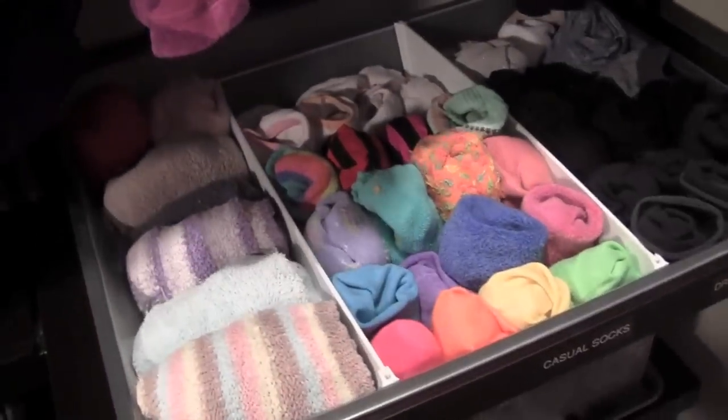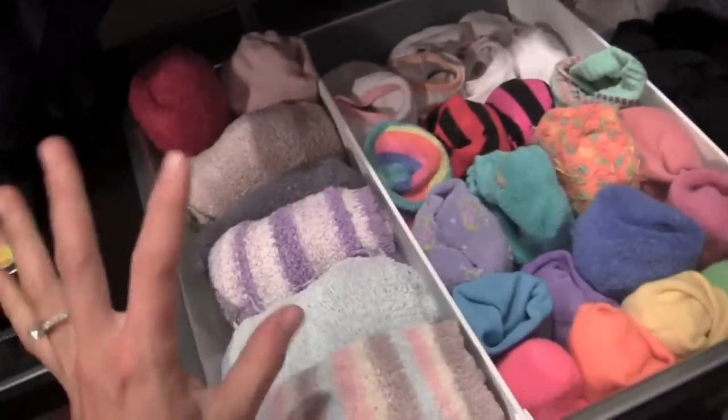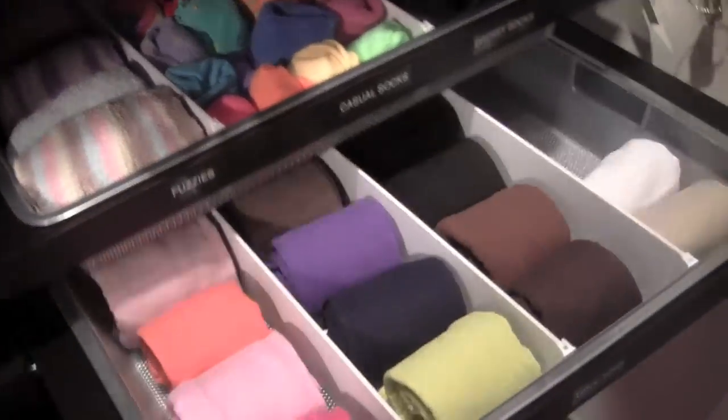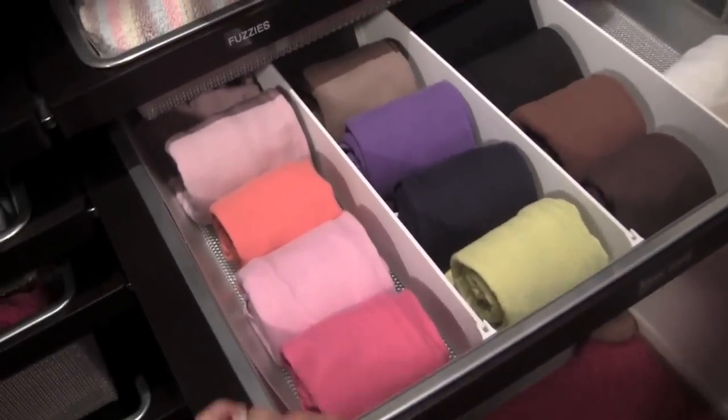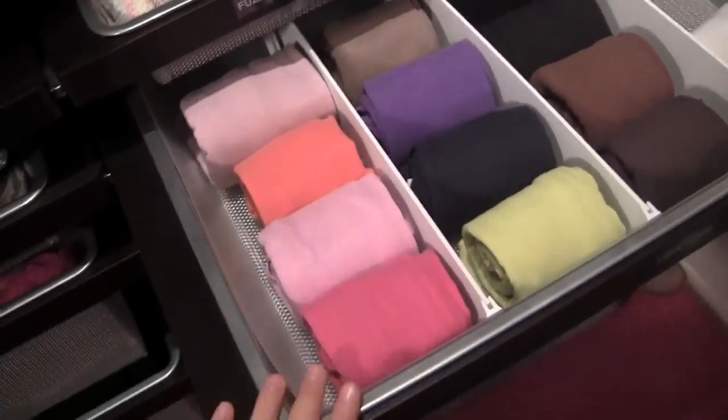I just want to look at my sock drawer again — isn't that just so pretty with all the colors and the dividers and everything folded or rolled nicely? Doesn't that just make you happy to open this and look at that? It makes me happy. It makes me want to just smile. Anyways, moving on.